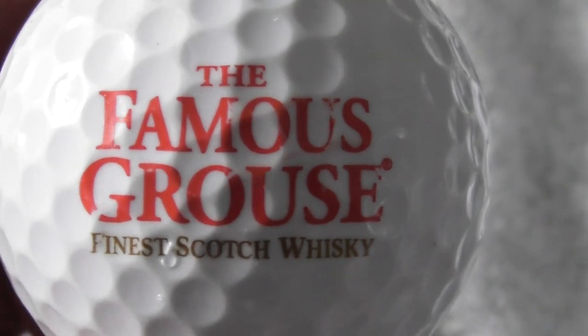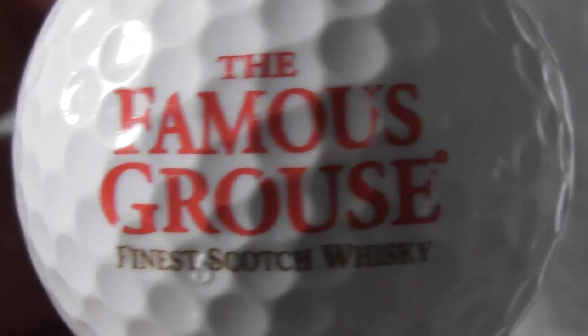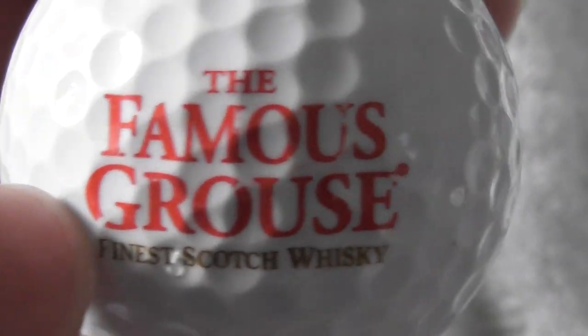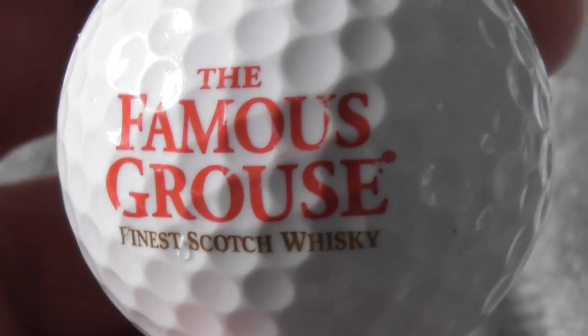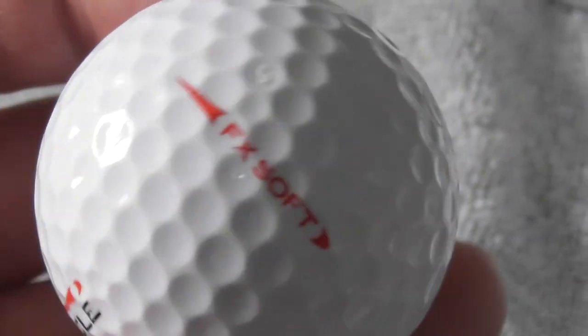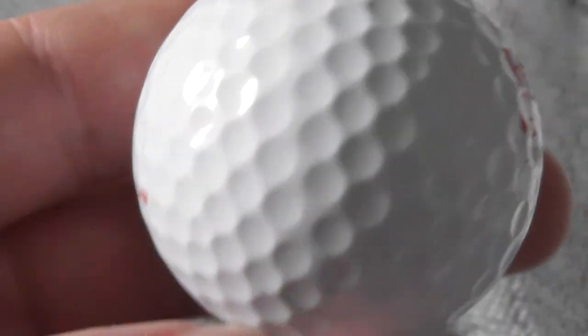Next: The Famous Grouse Fine Scotch Whisky - certainly heard of that. Don't know whether I've ever drunk any. It's not perfect - there's a little tiny bit of a scuff to the G and a little bit of a scuff to the U. The Famous Grouse, but it's a decent logo.